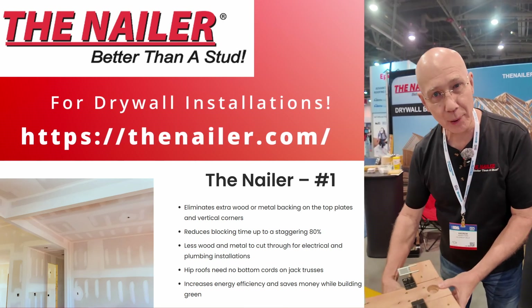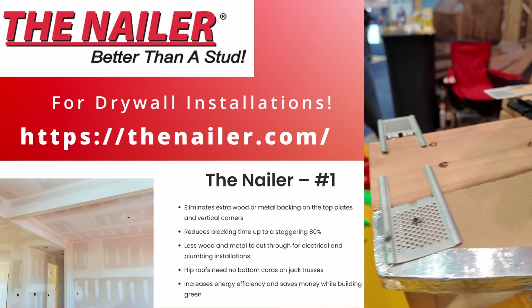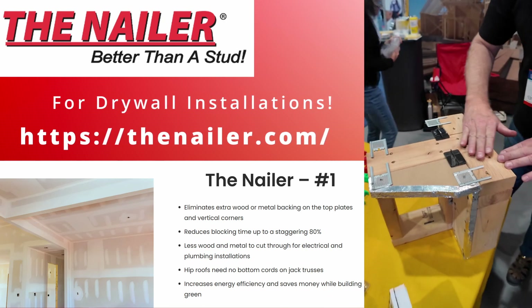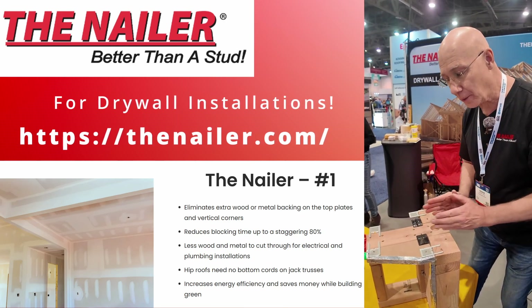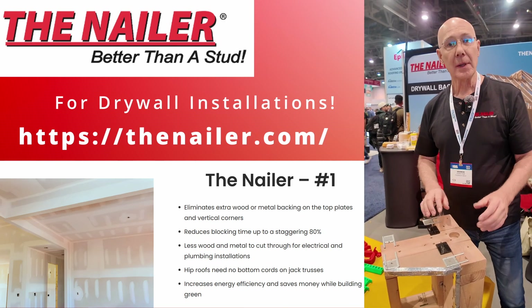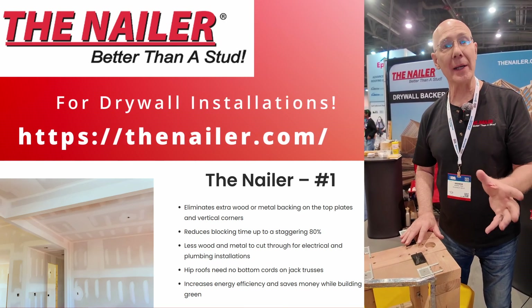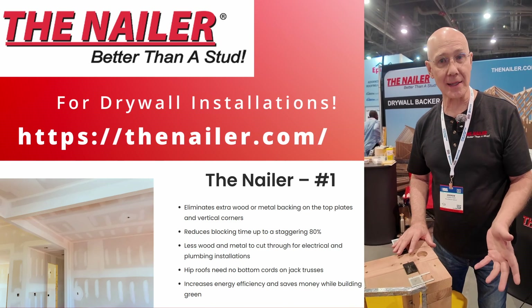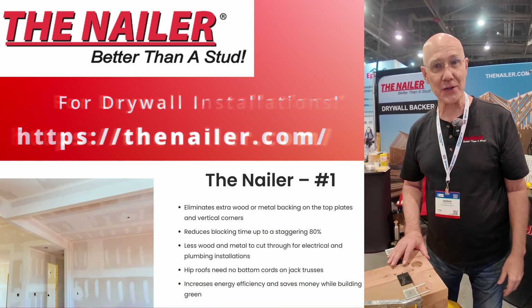This leaves your back wall totally open for friction-fitting insulation, plumbing, and electrical. On the top plate, you don't have wood to interfere with the insulation — the insulation lays nice and flat and doesn't cause bumping, creating mouse runs and air ducts. The nailer qualifies for LEED points and is written into the advanced framing technique with HUD. The nailer is better than a stud.